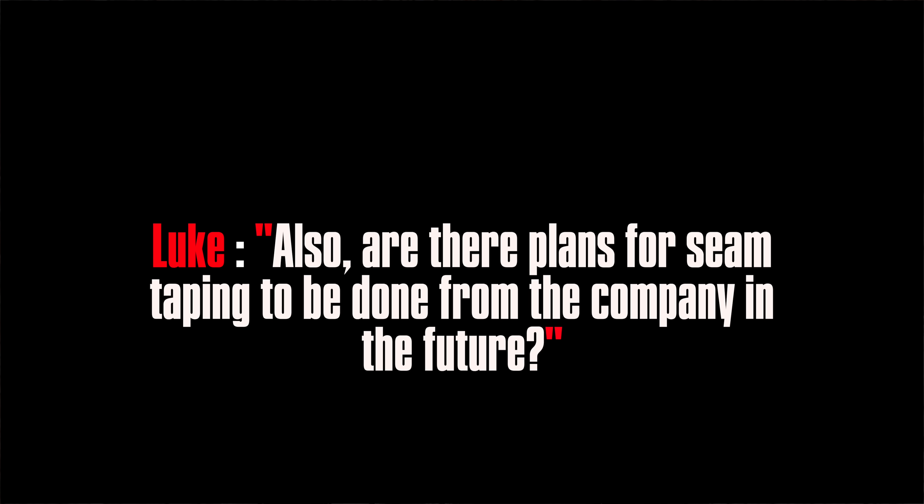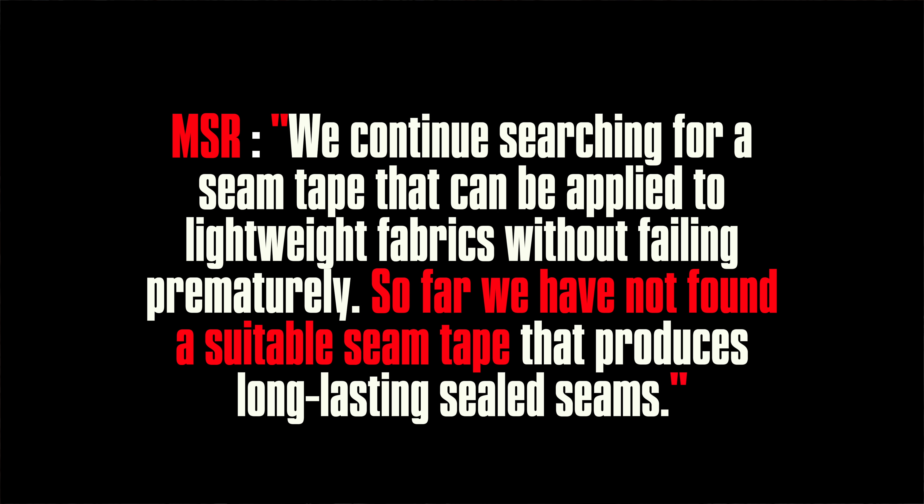The next question I had involved seam tape — are there any plans for seam taping to be done with the company in the future? They said that they continue searching for seam tape that can be applied to lightweight fabrics without failing prematurely. So far, they have not been able to find any suitable seam tape that produces long-lasting seamed seals.